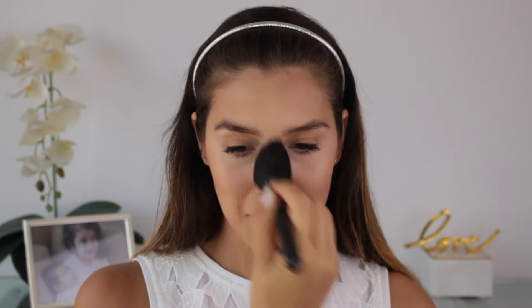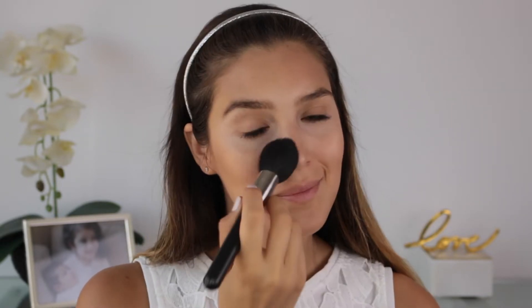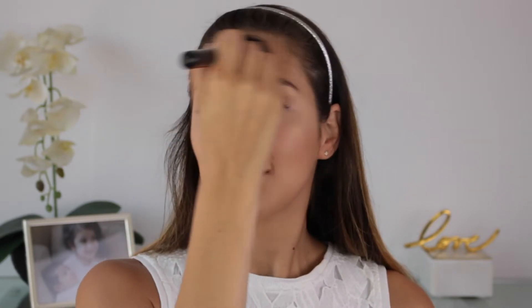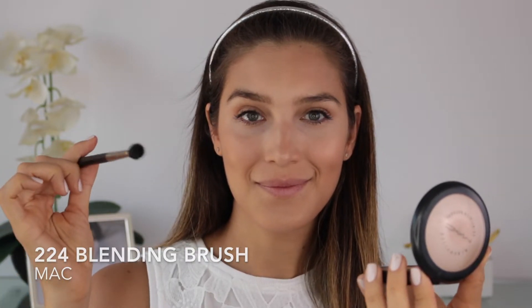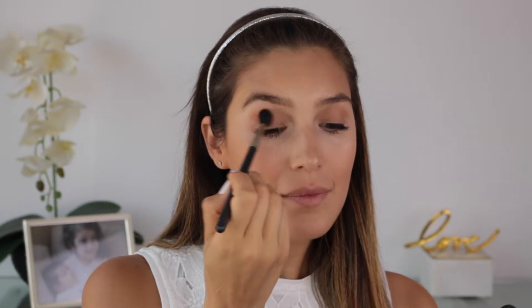Once I'm done with that I go in with a tapered brush and my bronzer and start bringing some dimension and warmth to my face. I apply the bronzer pretty much in all the high points of my face, even across my nose, just to give it a more healthy sunkissed type of look. Taking a blending brush I use the same bronzer to go over my lids and define my eyes.